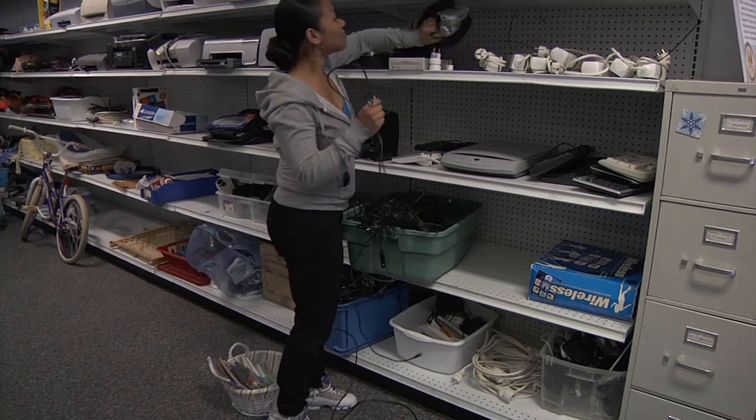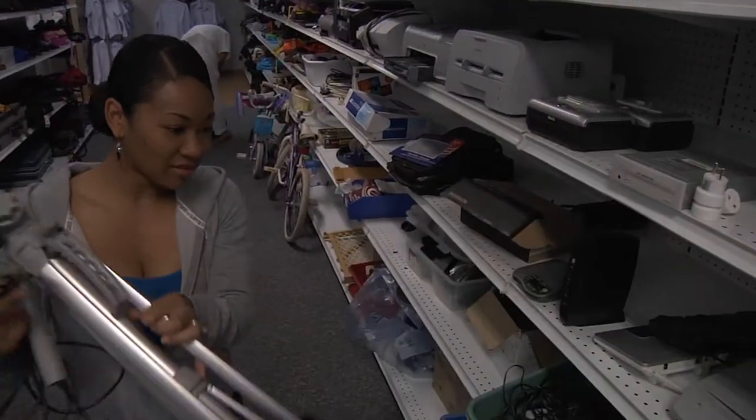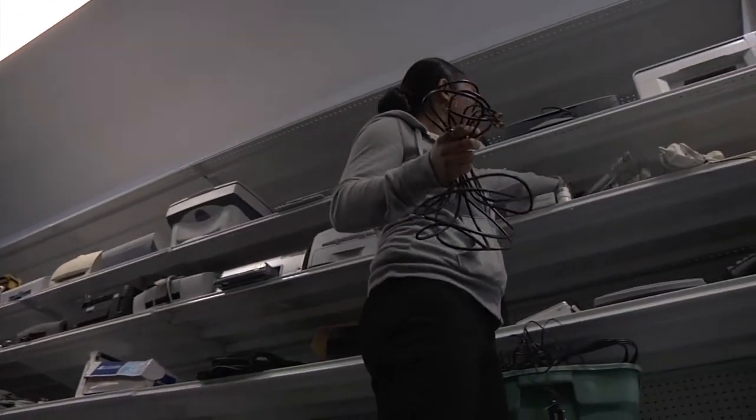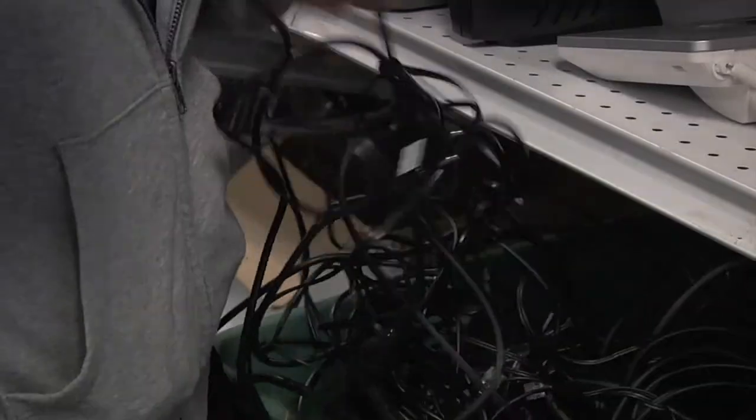Also, everything at the Airman's Attic is free. But with all the recent budget cuts, how can the Air Force afford to fund a free store? We have volunteers from all over the community that come in and donate their items that they no longer need. Not only is all the inventory donated, but the Airman's Attic is run by volunteers.